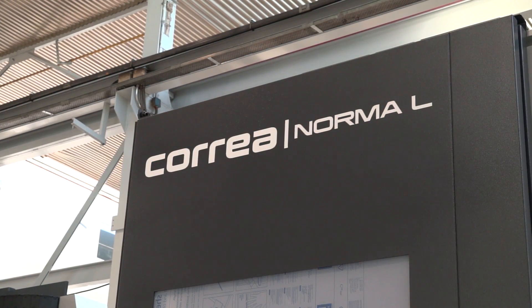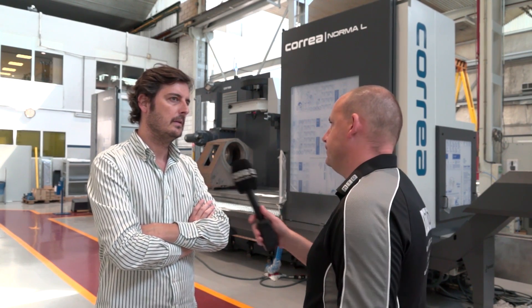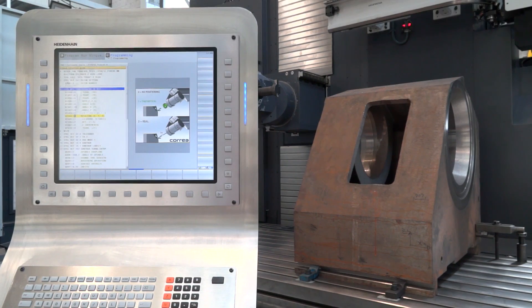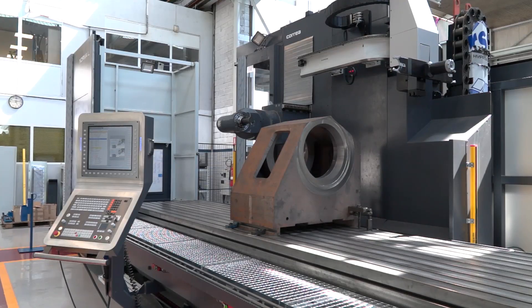Javier, how new is the Norma L to your range? We started the Norma L about one and a half years ago. Basically we had requirements from customers for making large components and longer parts, so we decided to start the first traveling column machine in this factory.